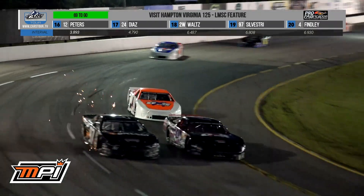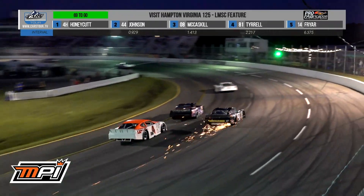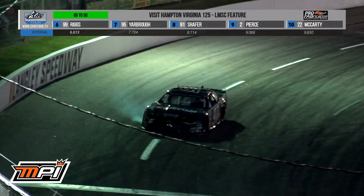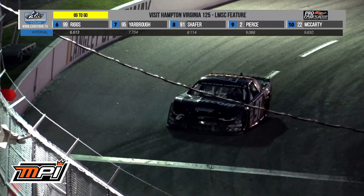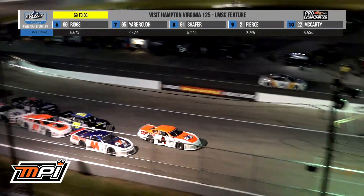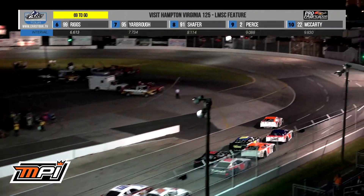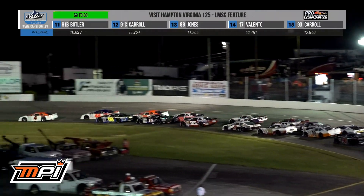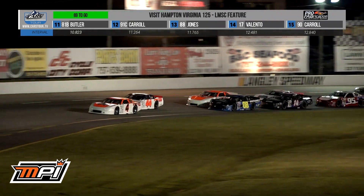The bad news is that the leader is right there, and it continues to get worse for Daniel Silvestri. Looks like it may have finally let go for Daniel Silvestri in Turn number four. Once again, Caden Honeycutt quick to the pedal, leads the field into Turn number one, and the hornet's nest ensues behind him.